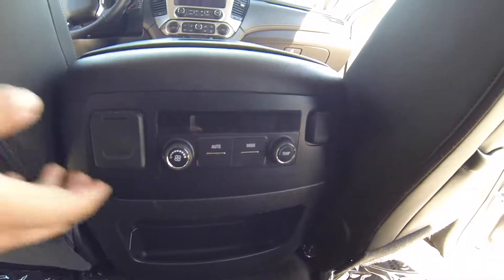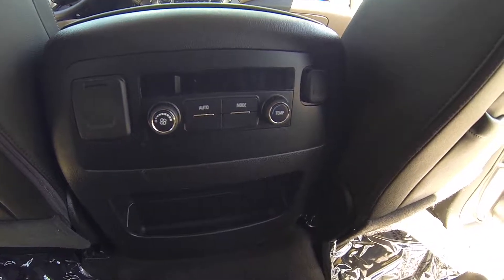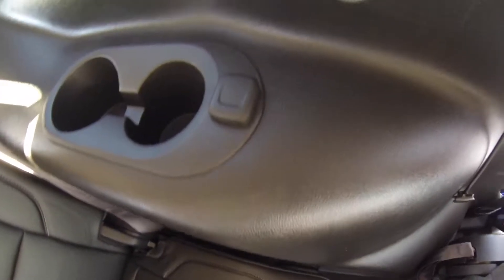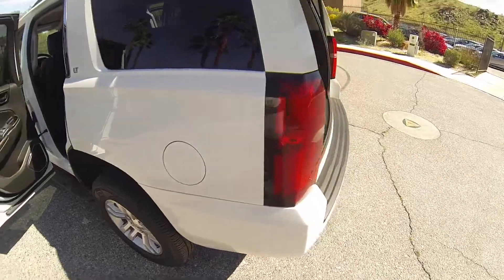Nice and clean interior. There you have your cupholders. You have a regular outlet and then you have a 12 volt outlet. The rear AC controls. In the third row you do have another 12 volt outlet as well as AC vents. Here you have another 12 volt outlet.